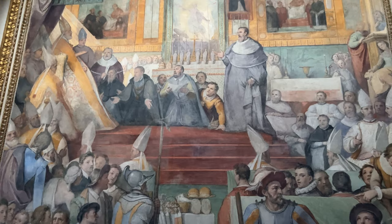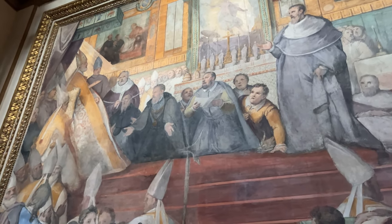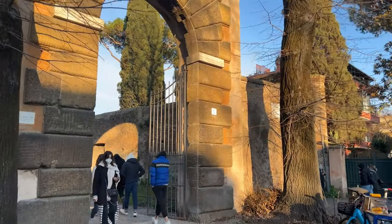The Station Mass is typically celebrated by the Holy Father. He opens the Roman Station Church itinerary on Ash Wednesday and joins us again for the Holy Triduum.